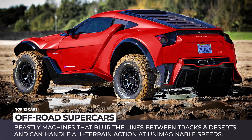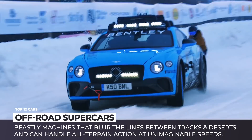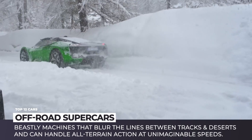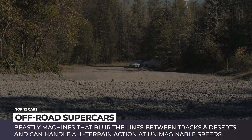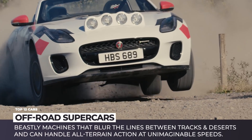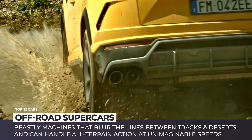Extreme top speed and off-roading do not always fit together and are usually reserved for the professional drivers at rallies. Manufacturers, however, aren't too concerned about the obvious limitations and safety restrictions, so the family of so-called off-road supercars is constantly being extended with ever more impressive newcomers. In this episode of Automotive Territory, we have collected these beastly machines that blur the lines between tracks and deserts.